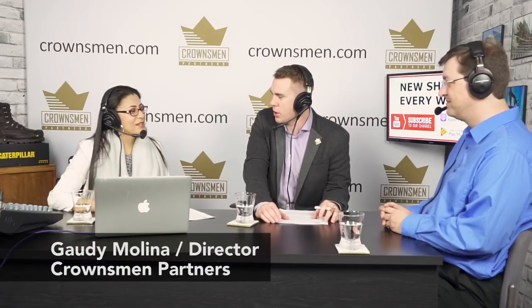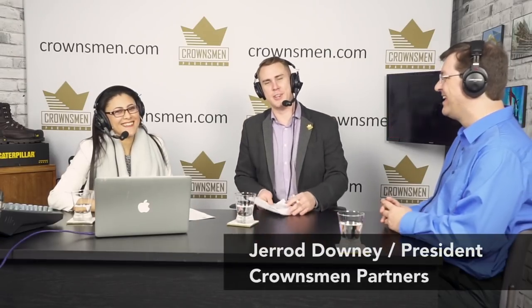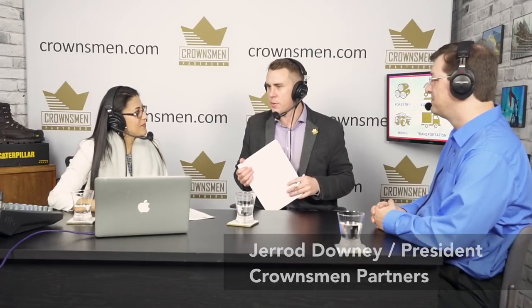Welcome to episode 12 of the Crownsman podcast. I'm co-host Gaudi Molina, and I'm also the host, Jared Downey. Today we're going to be talking about bulk sorting. We have Brent Hilsher on the show — he's the principal process engineer who was on episode 8 when we were filming at CIM. He's come back because people watched the longest and the most when he was on.